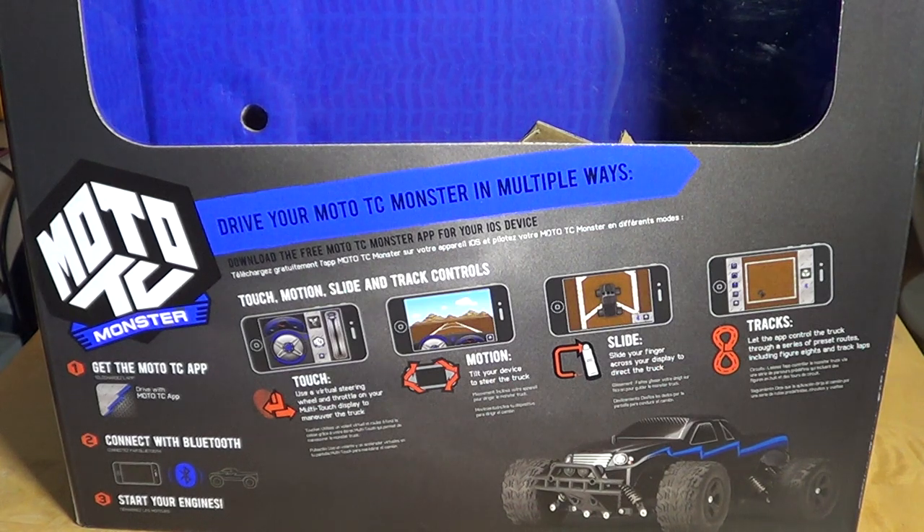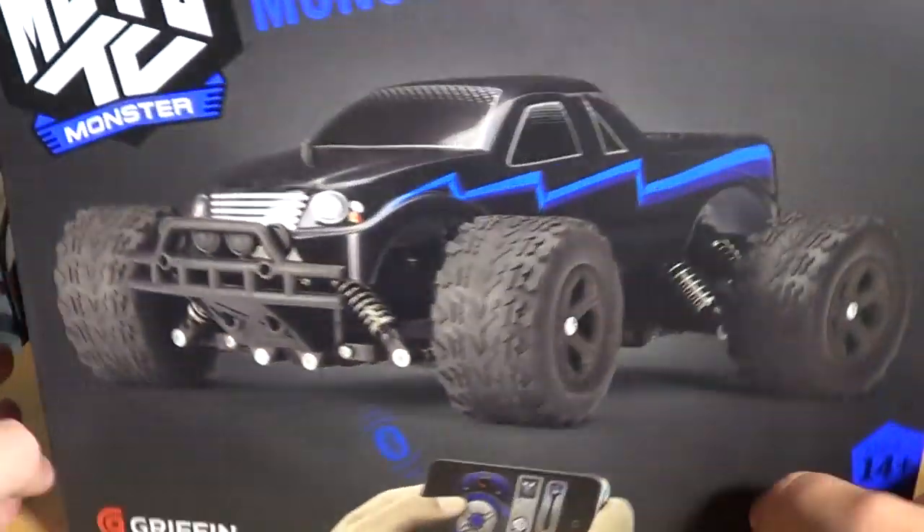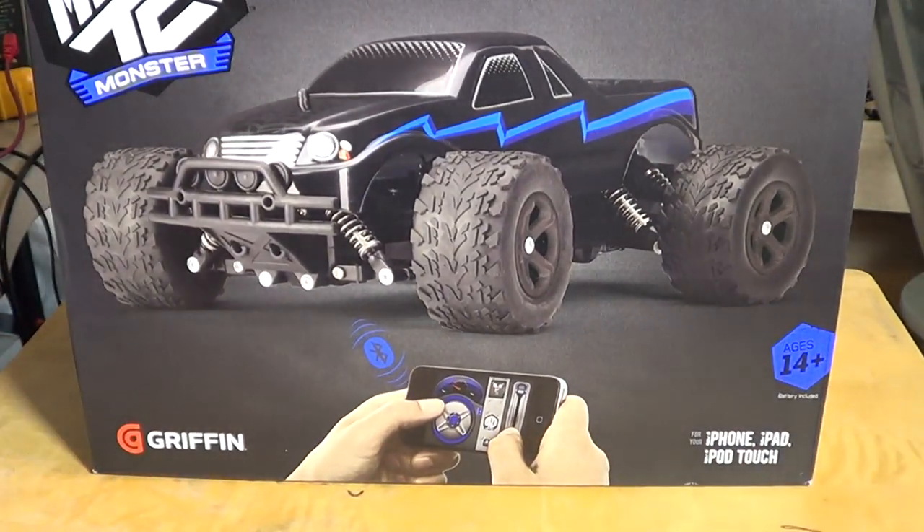This is called the Moto TC Monster — it's a little 4x4 remote control truck that comes in a nice little box. It is made by Griffin, and if you go to the Griffin website you'll see this device, plus other trucks and even remote control helicopters. That will probably be next week, as they do have helicopters where I purchased this and I'll likely get one also.